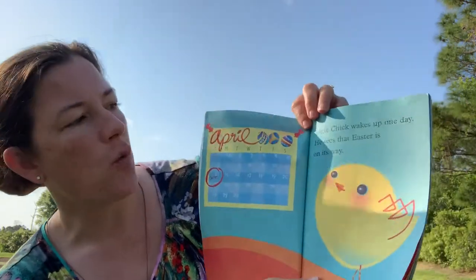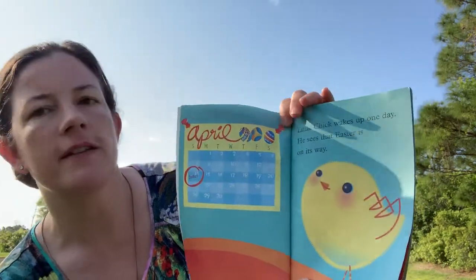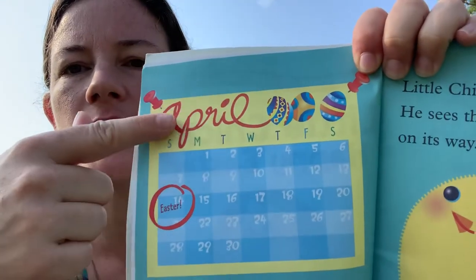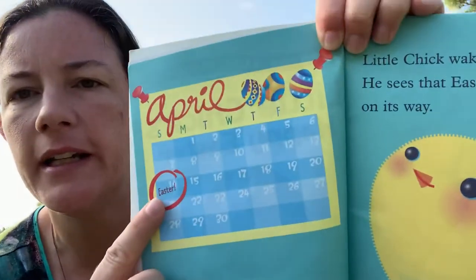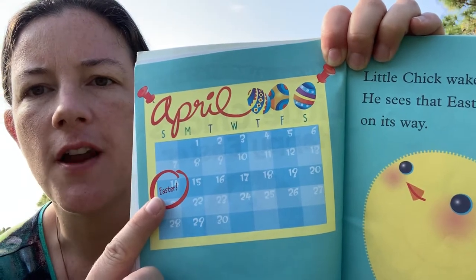Little chick wakes up one day. He sees that Easter is on its way. And look, there's a calendar and it says April in fancy writing — that's called cursive. And they circled the number 14 for Easter.